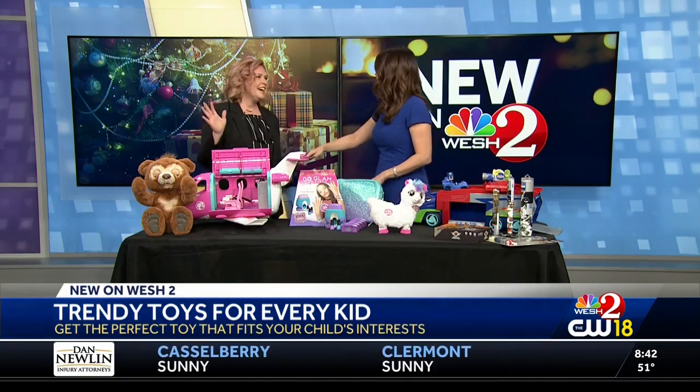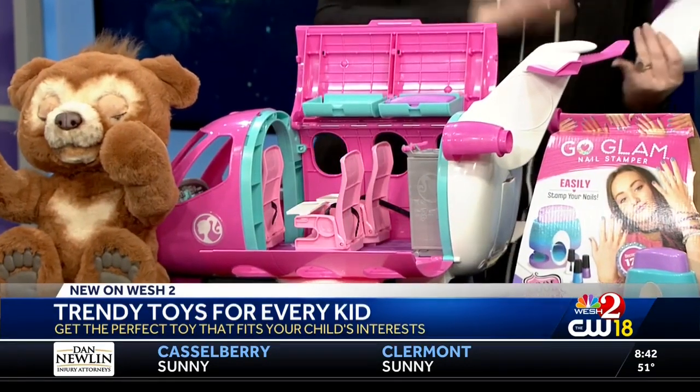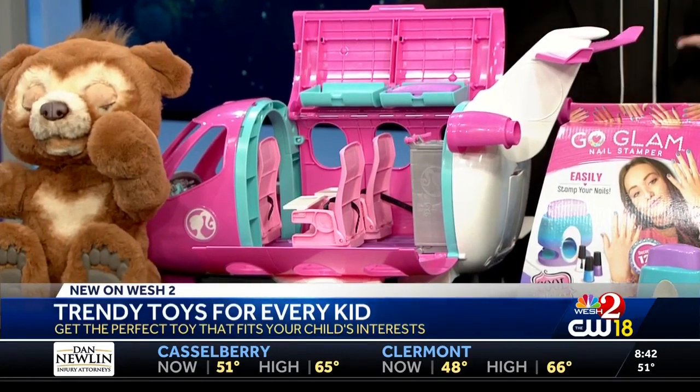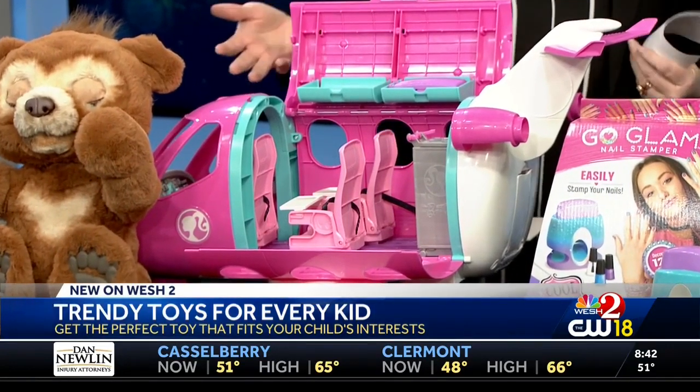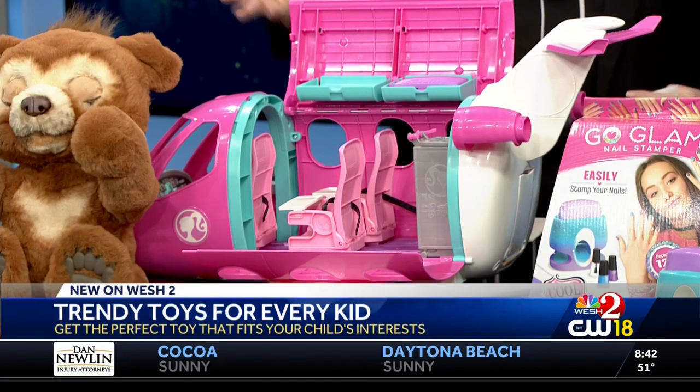I know what this is — oh my goodness. Barbie! I love that it's still around. We've had the Barbie RV and the Barbie cars and everything you can imagine, but now we have the Barbie plane. She sure does need one. This is quite amazing.